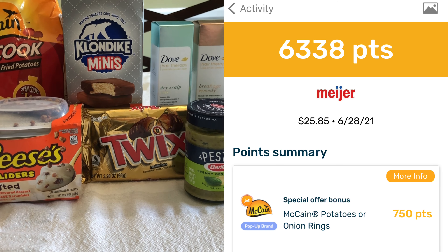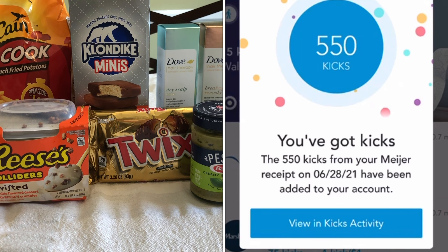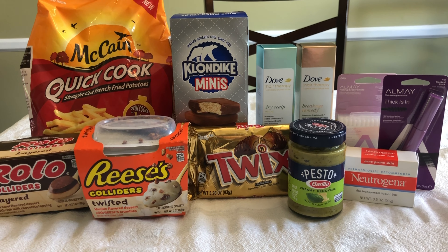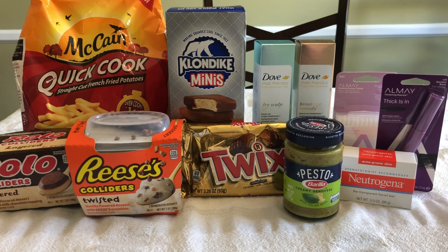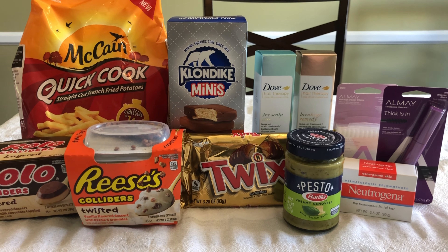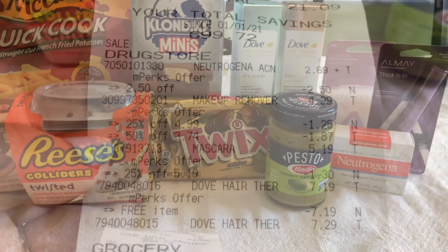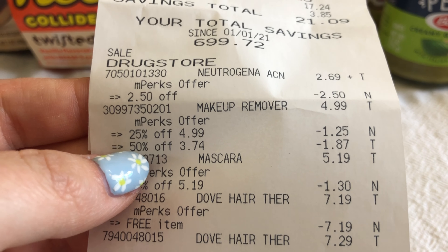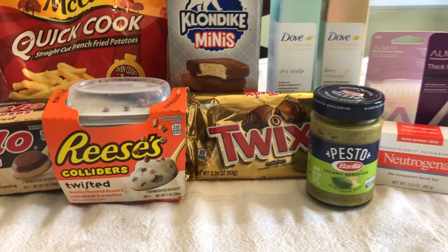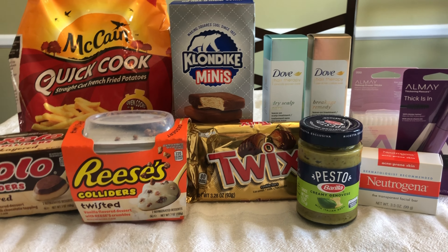So I paid $24.41 before tax and got back $10 on Ibotta for rebates, $0.50 for hitting the bonus with the pudding, and $6.33 on Fetch for the fries and the Klondike Minis, and $2.20 on Shopkick. After all those rebates my final cost is $5.38, which is an 87% savings — and it would have been even better if I hadn't made that mistake with the Almay makeup remover, but that's okay. I'll probably just use it.